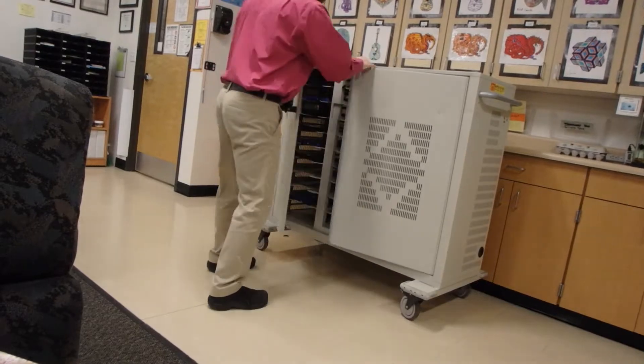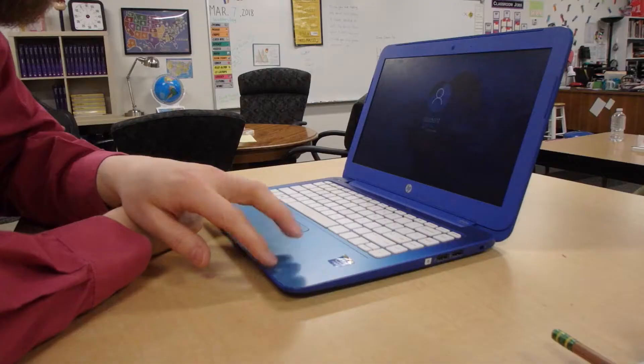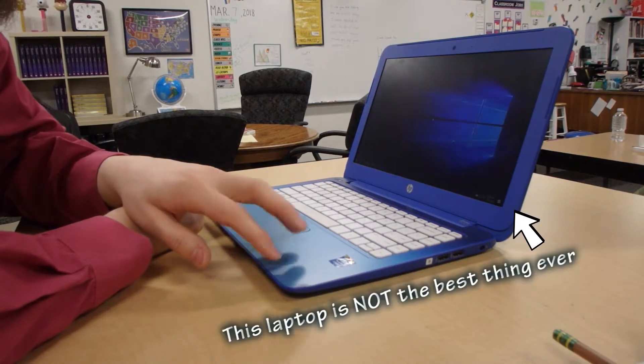Scratch that last one. There's something else that actually is the best thing ever. So my students use these laptops in class and something that I have done for the past like four or five years is have them do arithmetic practice on the computers.